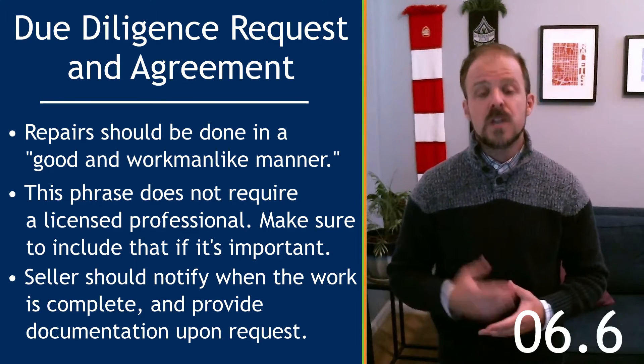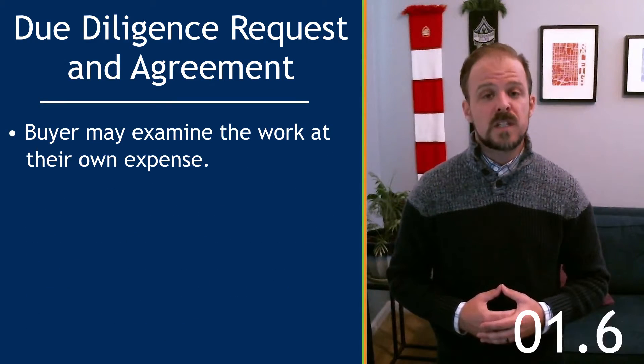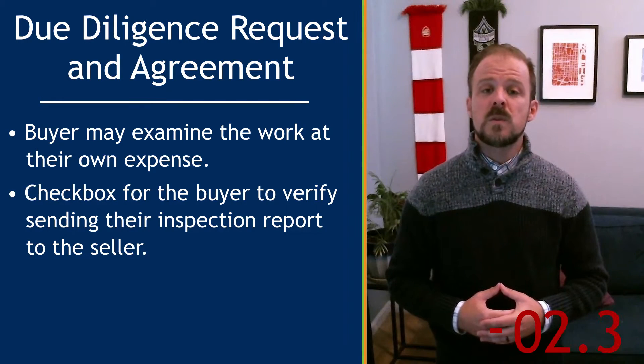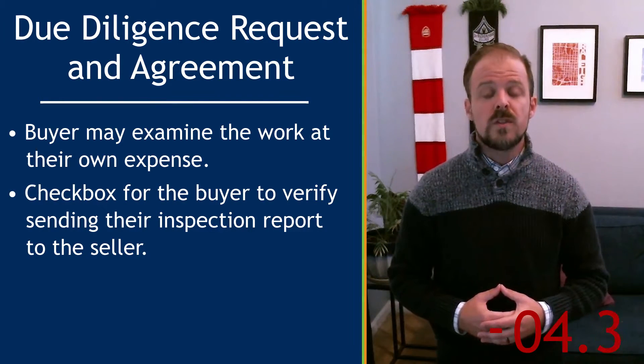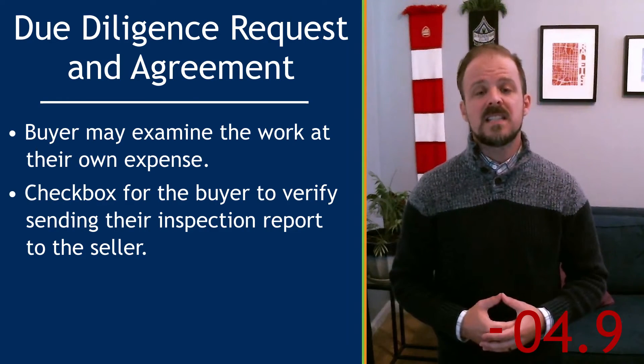The seller should notify the buyer when any adjustments are completed and should also provide documentation. The buyer may still examine the work at their own expense. Finally, there's a checkbox to verify if the buyer wants to release their inspection report to the seller. And that is the DDRA in 60 seconds.